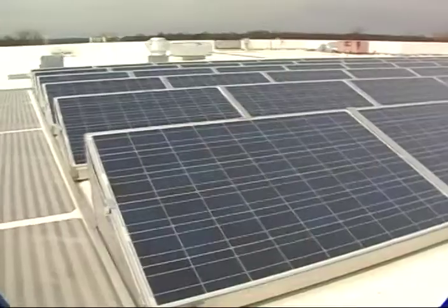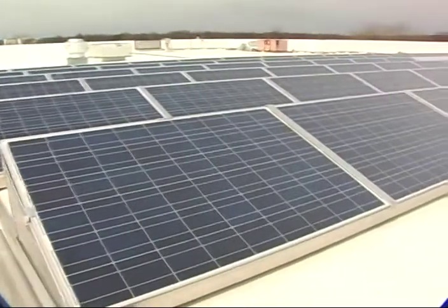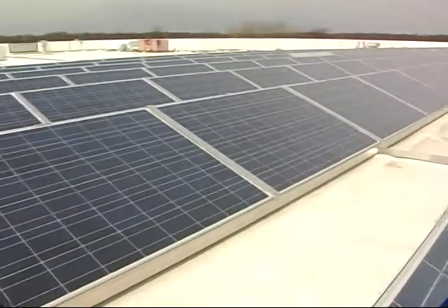Saving more than $450,000 in utility costs every year. Behind me is our 77 kilowatt solar array, which partially powers the county government center.